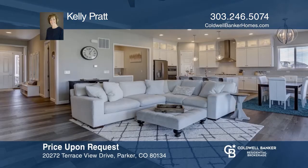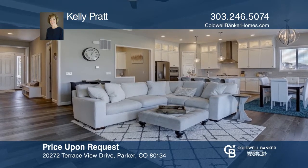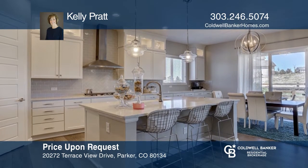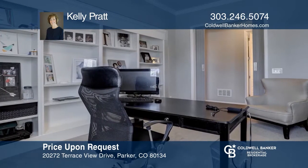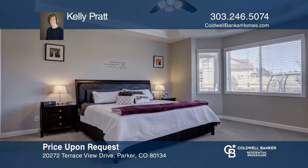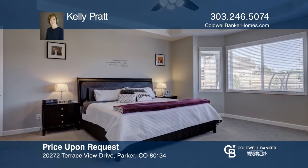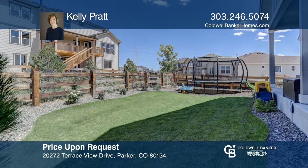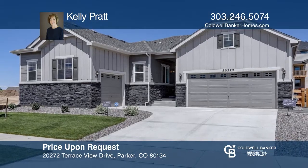This open floor plan ranch has 10-foot ceilings, three bedrooms, and an office on the main level, plus another bedroom, bath, den, and bonus room in the basement. Only 18 months old, it features tons of upgrades like barn doors, quartz countertops, luxury vinyl tile, gourmet kitchen, and spa-like master bath — like new without the wait. Act now and make this home yours by calling Kelly Pratt.